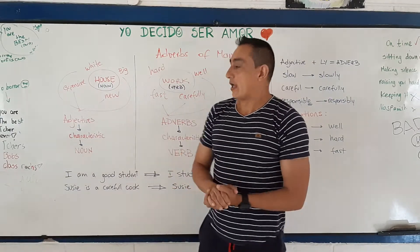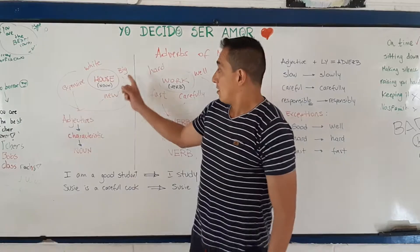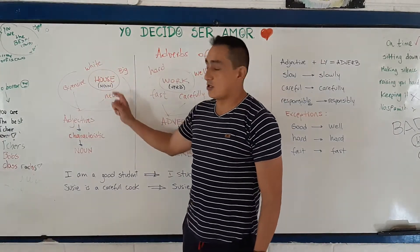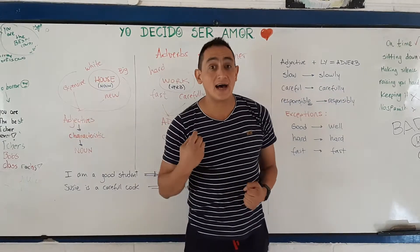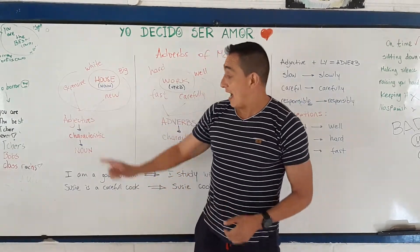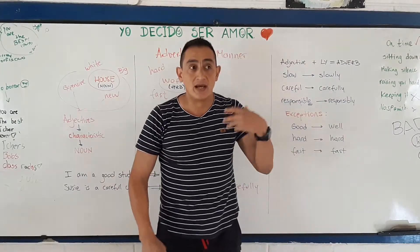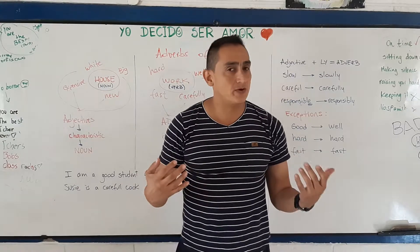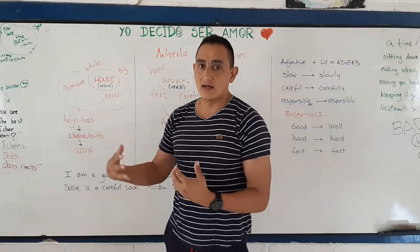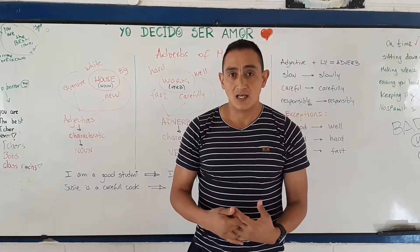That is a noun. When I want to give a characteristic to the noun — for example, big house, white house, new house, or expensive house — I have to use an adjective. Adjectives give characteristics to a noun. Like, my cat is black, my cat is beautiful, my car is very expensive, or my car is very cheap. In those cases, we use adjectives.